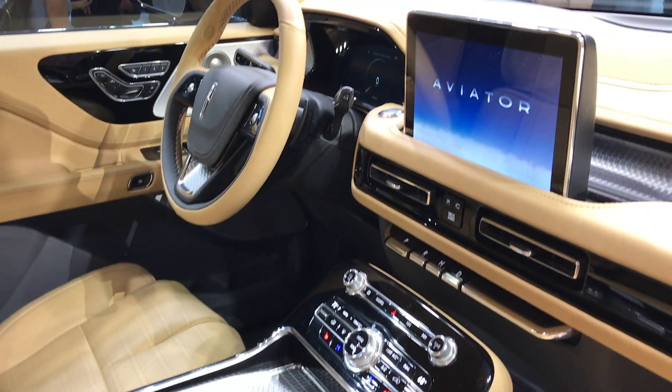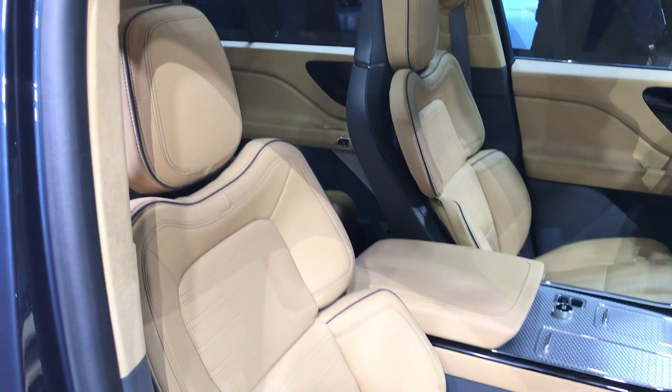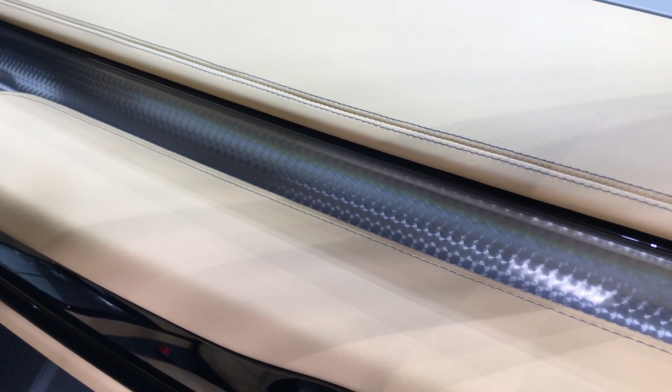In addition to just looking good, the interior is really nice. It has nice leather everywhere and kind of knurled metal accents. If this is the future of Lincoln, they're going in the right direction.